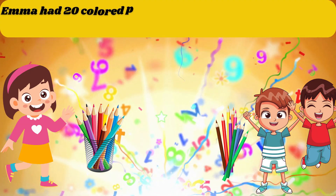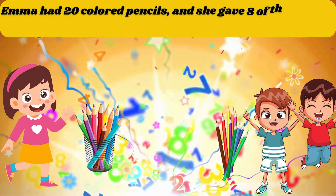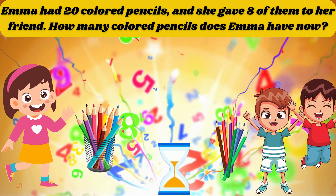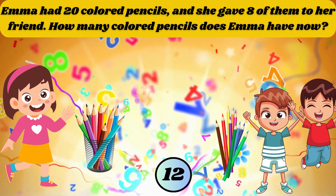Emma had 20 colored pencils and she gave 8 of them to her friend. How many colored pencils does Emma have now? The answer is 12.